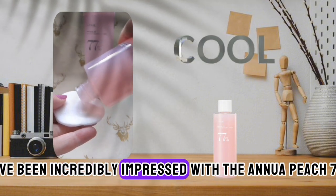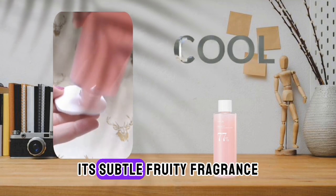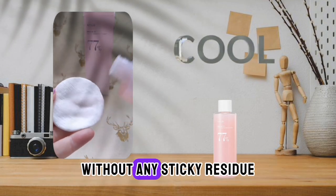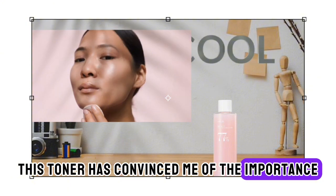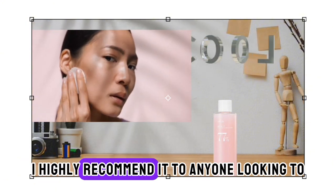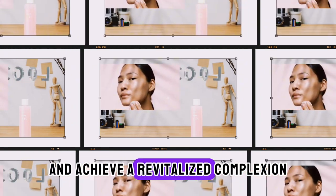Overall, I've been incredibly impressed with the Anua Peach 77 Niacin Essence Toner. Its subtle, fruity fragrance leaves the skin feeling soft and refreshed, without any sticky residue. While I typically opt for multi-purpose products, this toner has convinced me of the importance of incorporating a separate toner into my routine. I highly recommend it to anyone looking to enhance their skincare regimen and achieve a revitalized complexion.